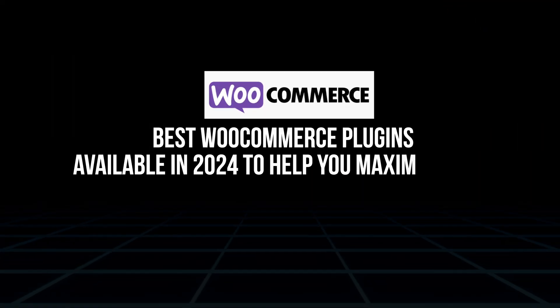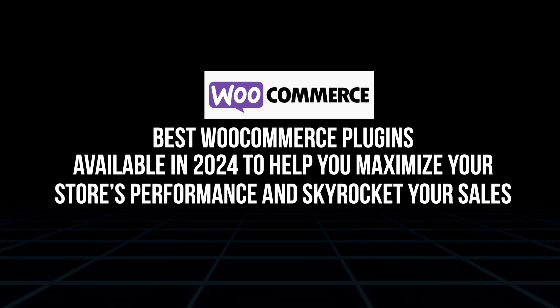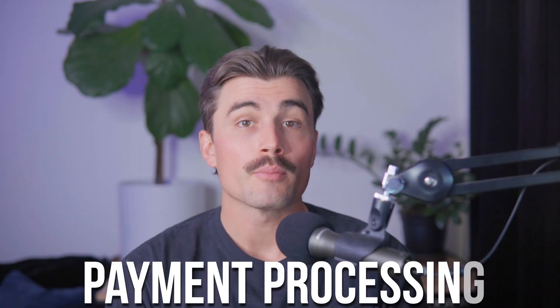In today's video, I'll take you through the best WooCommerce plugins available in 2024 to help you maximize your store's performance and skyrocket your sales. So whether you're looking to improve payment processing, speed, or marketing automation, these plugins will get the job done. So let's go ahead and jump right in.